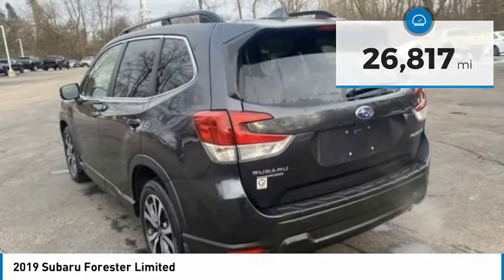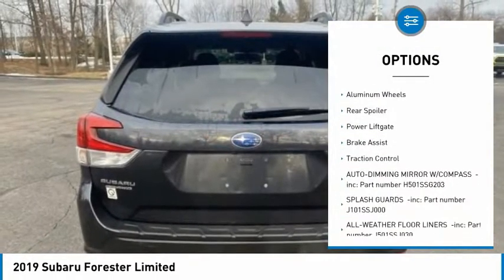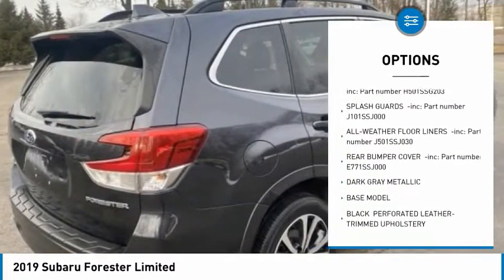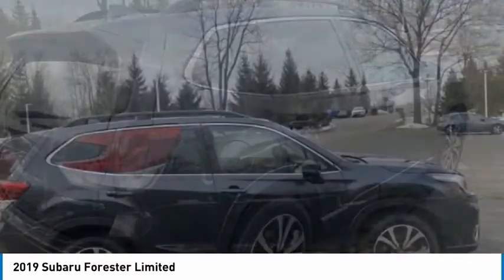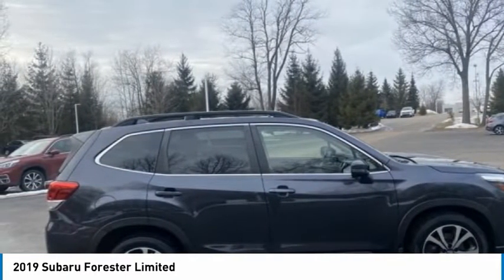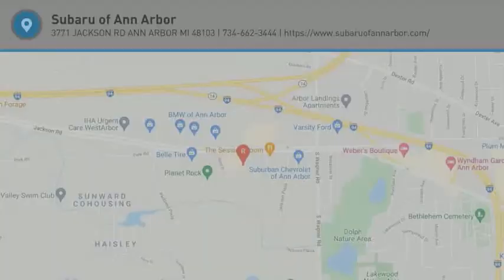Here are some of this vehicle's great options: tire pressure monitor, panoramic roof, blind spot monitor, all-wheel drive, heated mirrors, aluminum wheels, rear spoiler, power lift gate, brake assist, traction control. This vehicle offers reliability and good looks at a great price. So come in and take a test drive today.